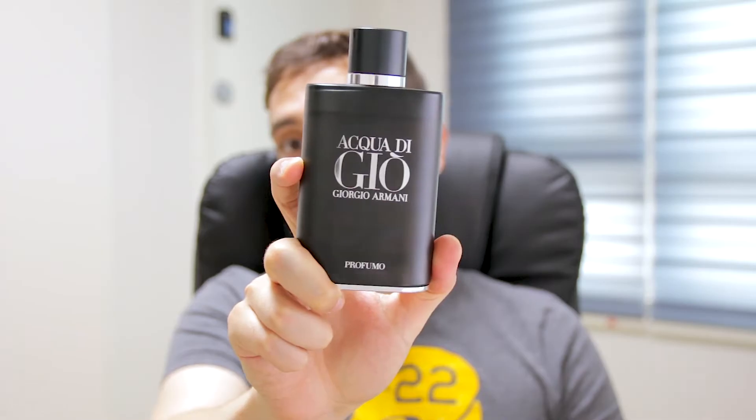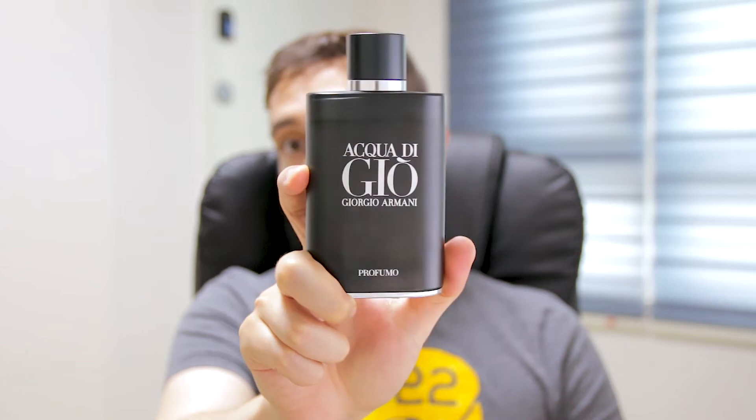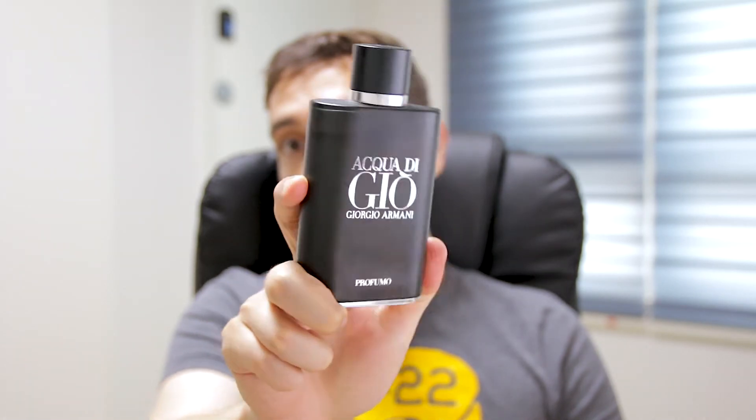So you may not think that this is a super citric fragrance, but this opening is quite citrusy. That's one of the best ones I have in my collection. Acqua Di Gio Profumo in the 10th position.